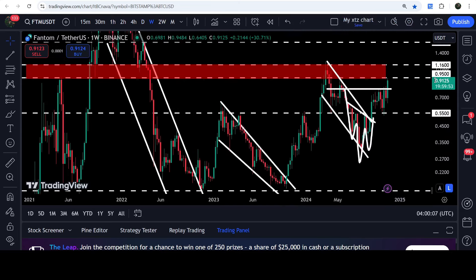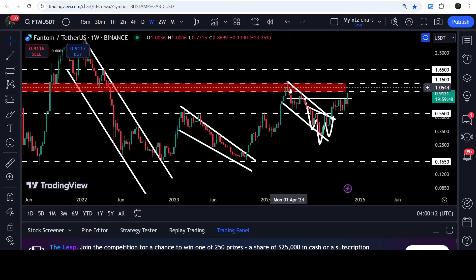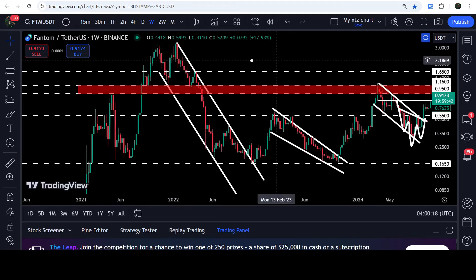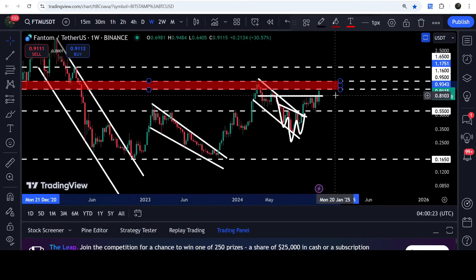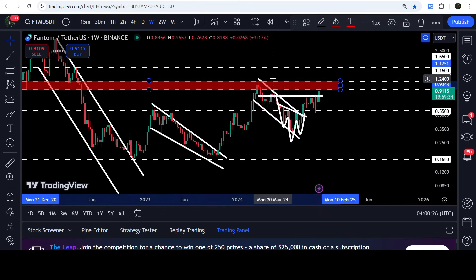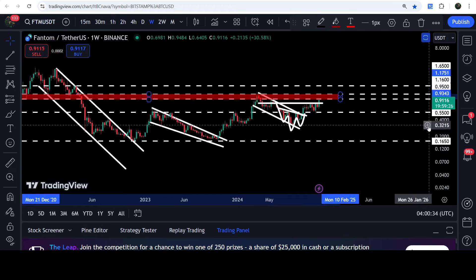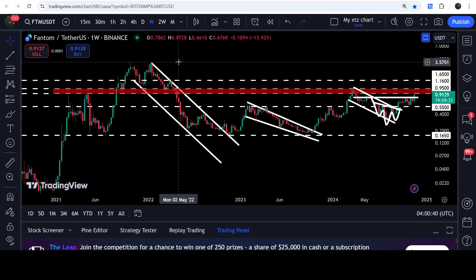This is quite a long-term resistance zone. If we take a look at the weekly time frame chart, you can see that previously this level had been acting as resistance, then resistance again, then support, then support again, and resistance here as well. Therefore it can provide very strong resistance for Phantom coin. However, the technical target for the breakout from this channel is slightly higher than this resistance zone, at approximately $1.24. For the long-term target from the breakout of the big long-term down channel, that target can be at the top of the channel somewhere between $3.50 and $4.00.